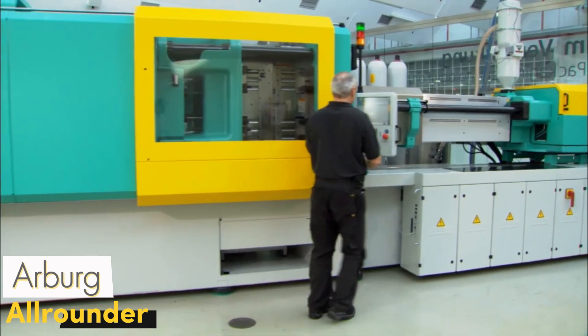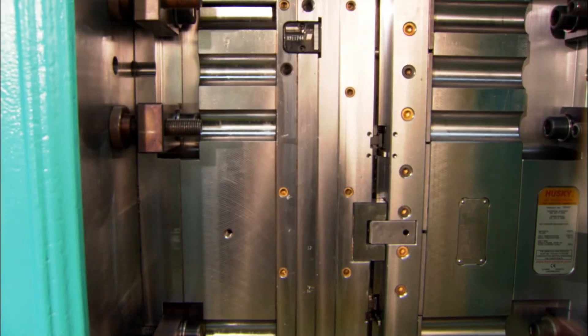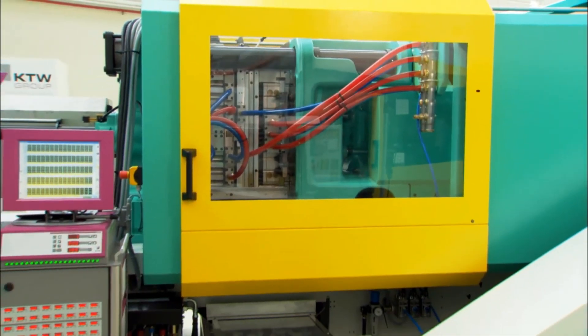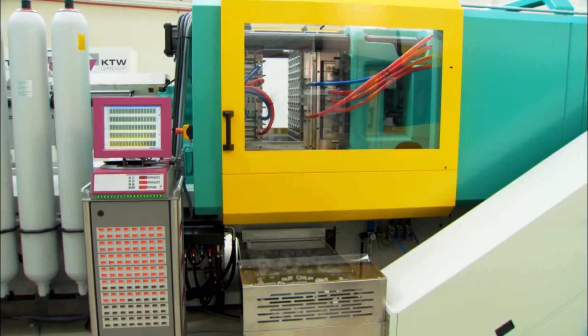The Arburg Allrounder is a world leader in injection molding technology. It delivers excellent results in plastic parts production, producing high-precision parts used in many sectors from automotive to medical devices.